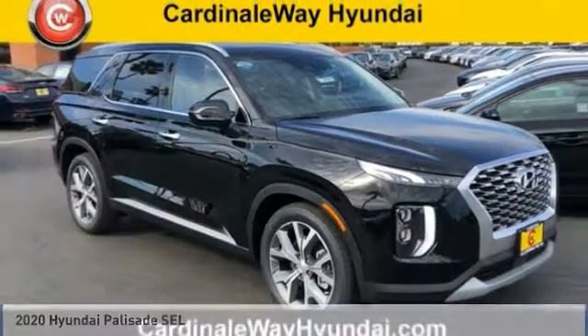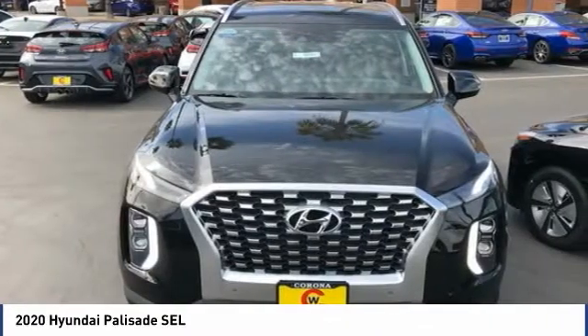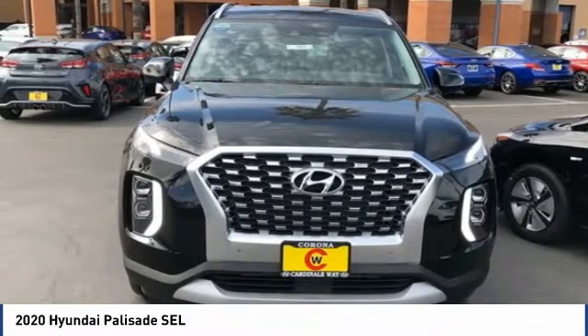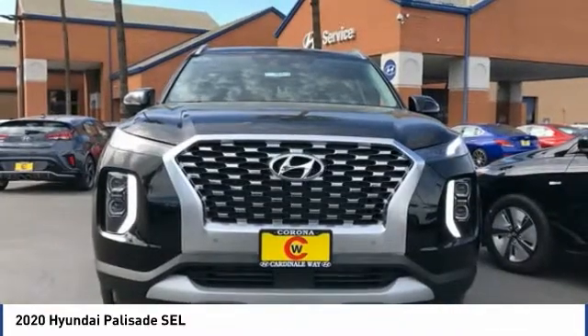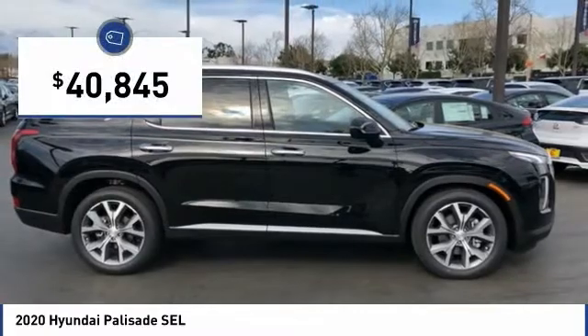We're pleased to show you the 2020 Palisade. The Hyundai Palisade includes loads of interior room, third-row seating, and a stylish exterior. Throw in all the additional technology features and your family will be thrilled to ride around in style. And is priced below $45,000.